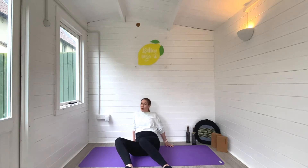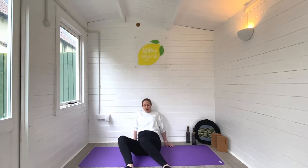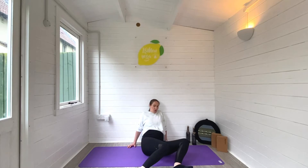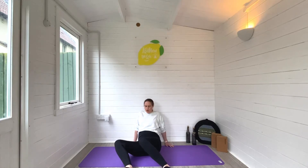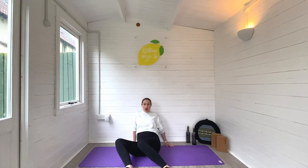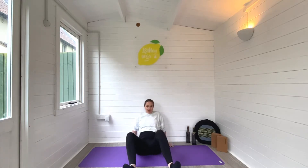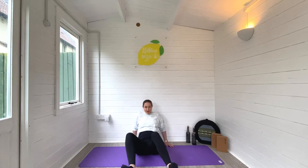Begin to gently rock your knees from side to side — rather than thinking about dropping the knees, focus on rolling through the lumbar spine, basically rolling from butt cheek to butt cheek. You might want to spend a little moment on one side with the knees dropping down before heading to the other side. Move through this as slowly as you'd like and as many times as you need, especially if it's beginning to feel like it's massaging your tailbone and giving you some relief.